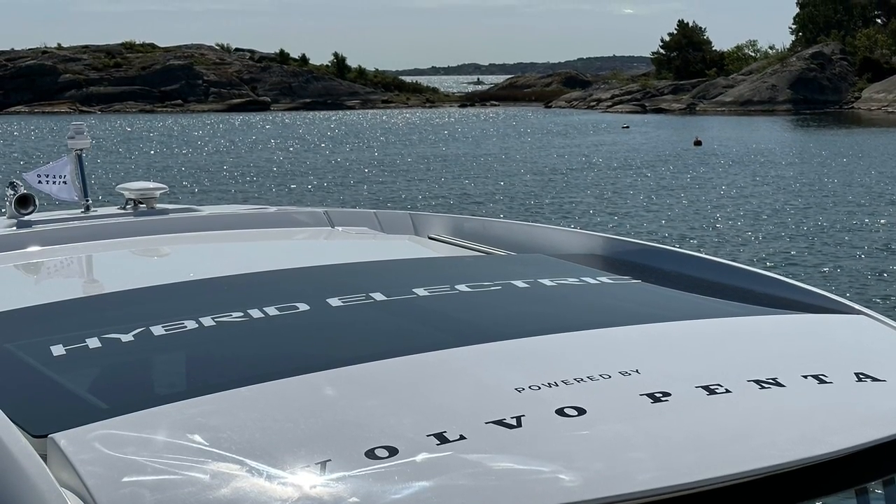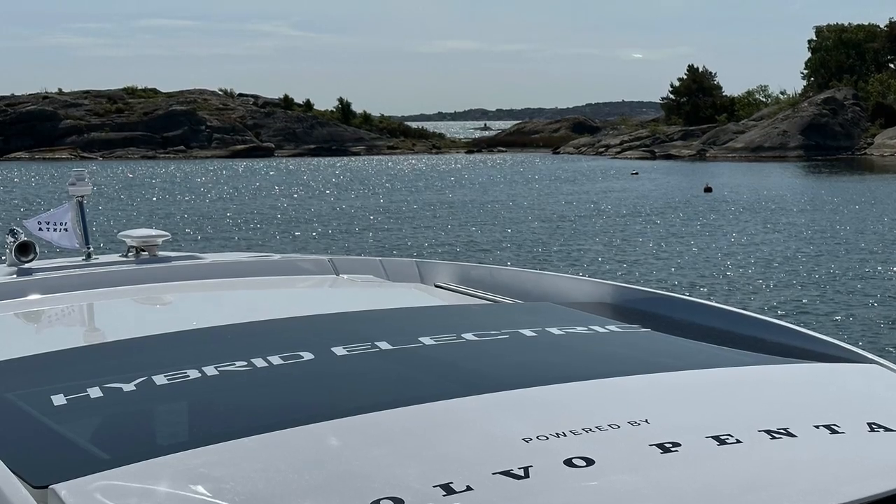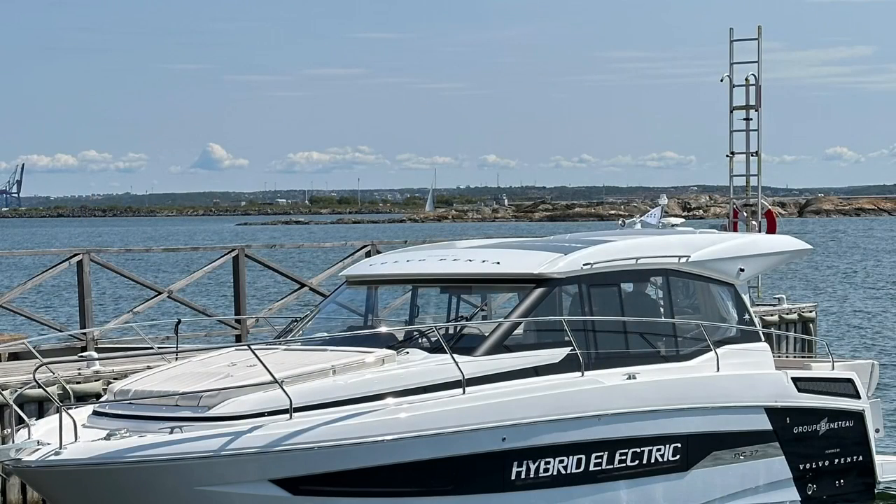I'll be very lucky to be invited out by Bento Group and Volvo Penta to test the new hybrid system that they are looking to put into production here out in Sweden. Let's see how we get on.